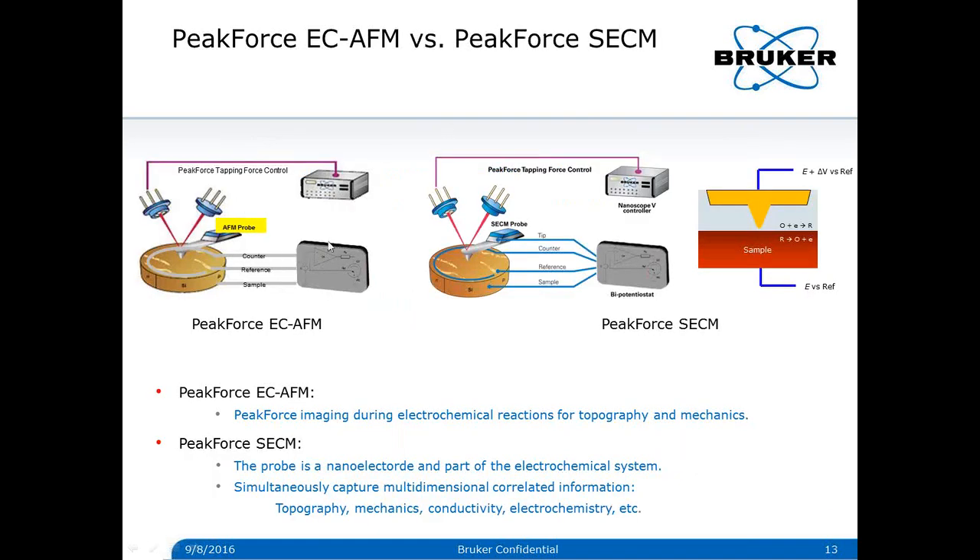Different from EC AFM, in Peak Force SECM the nanoelectrode probe is also part of the electrochemical system. In addition to topography, mechanics, and electrochemistry, Peak Force SECM also captures conductivity information. Both the probe and the sample are working electrodes, generally biased at different potentials for different reactions — for example, reduction and oxidation. When the tip contacts a conductive substrate during the Peak Force tapping cycle, a contact current flows due to the increased effective electrode area or the voltage difference. This contact current is captured and processed into a conductivity map.